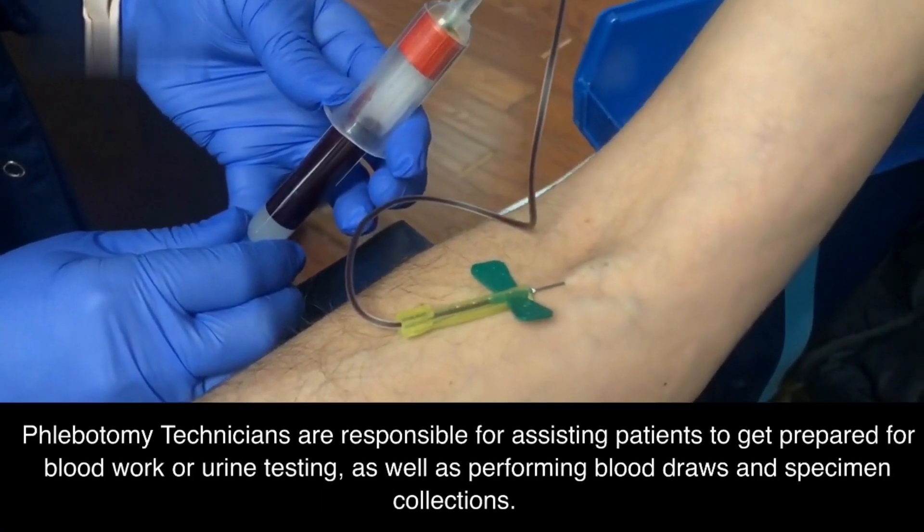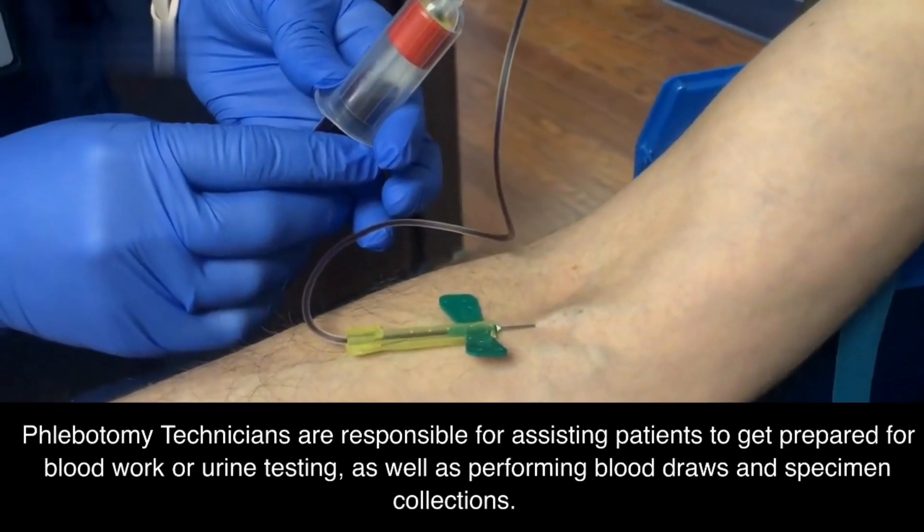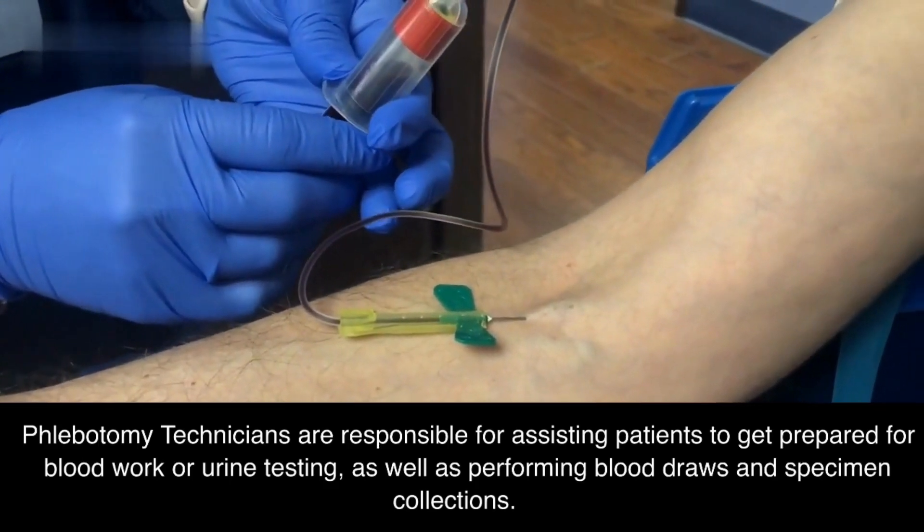Phlebotomy technicians are responsible for assisting patients to get prepared for blood work or urine testing, as well as performing blood draws and specimen collections.